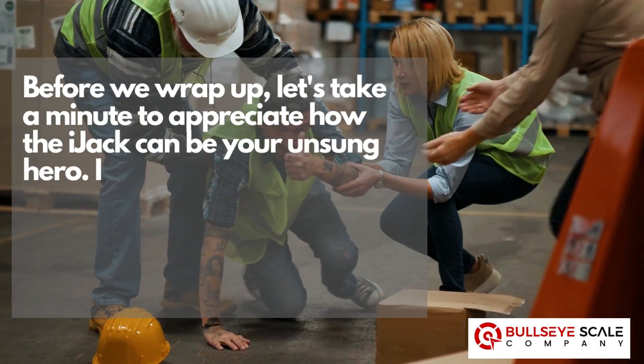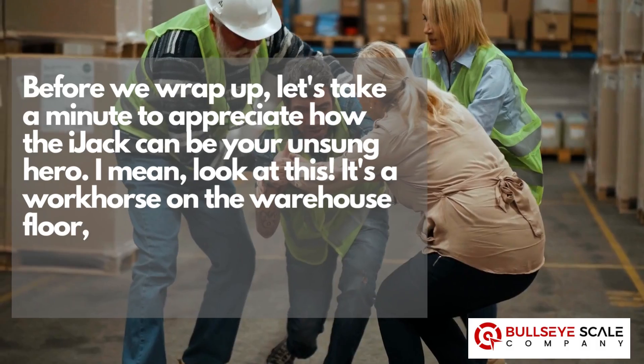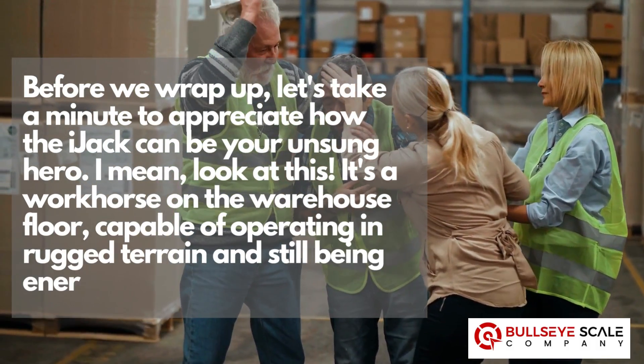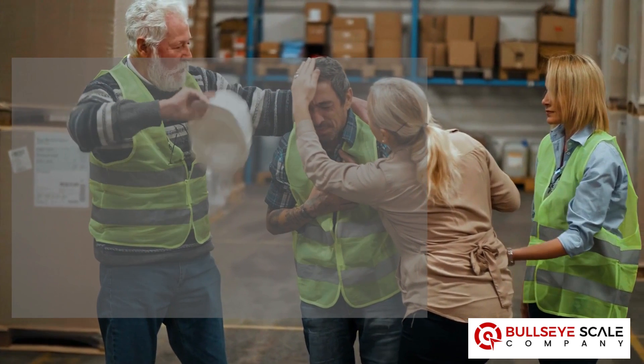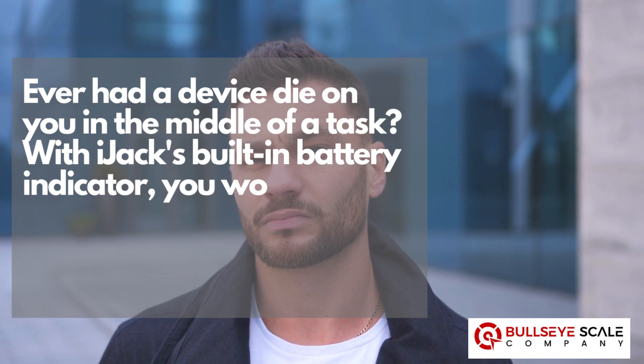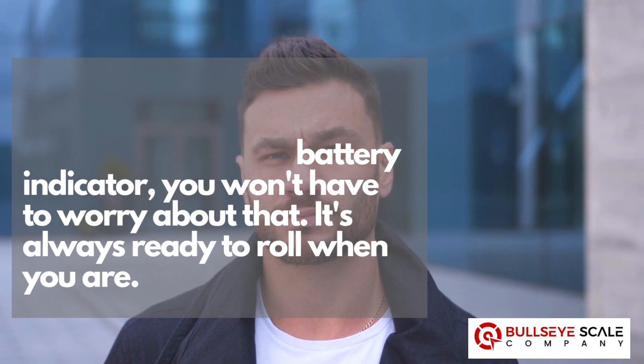Before we wrap up, let's take a minute to appreciate how the IJAC can be your unsung hero. It's a workhorse on the warehouse floor, capable of operating in rugged terrain and still being energy efficient. Ever had a device die on you in the middle of a task? With IJAC's built-in battery indicator, you won't have to worry about that. It's always ready to roll when you are.